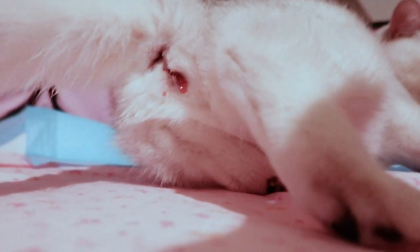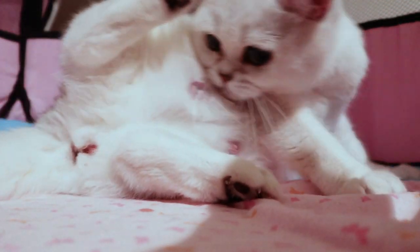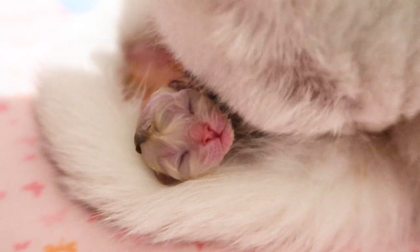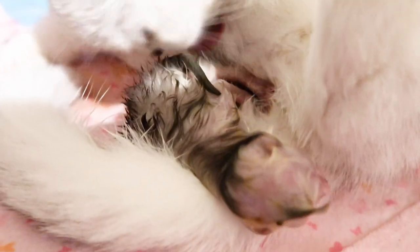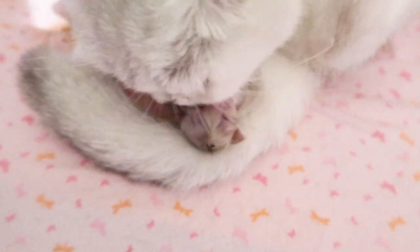This stage can last anywhere from 2 hours to 24 to 36 hours. In this particular labor, Luna delivered 3 kittens within 2 and a half hours. The delivery between each kitten can be instant or, from my experience, 30 minutes to 6 hours apart each.